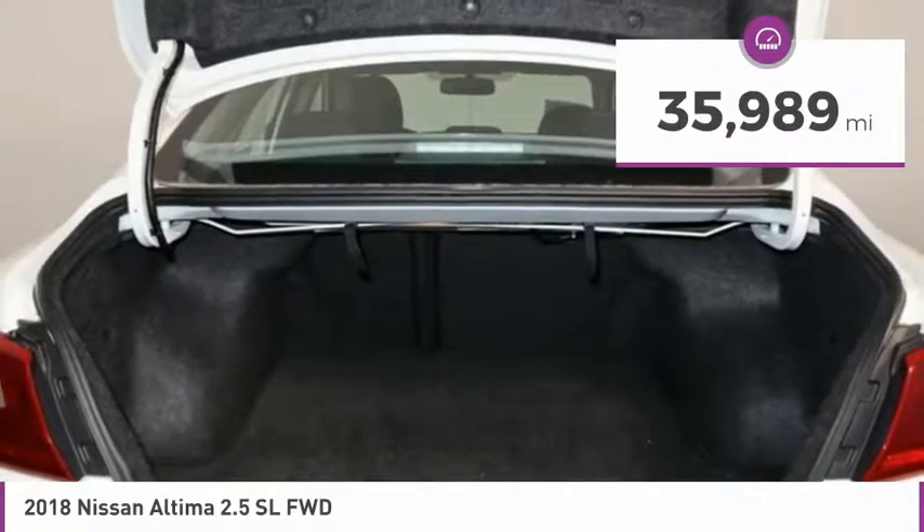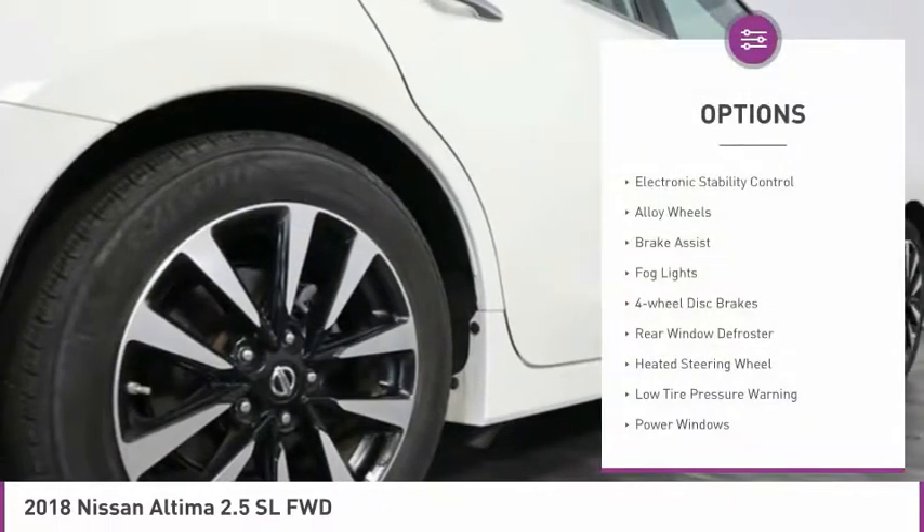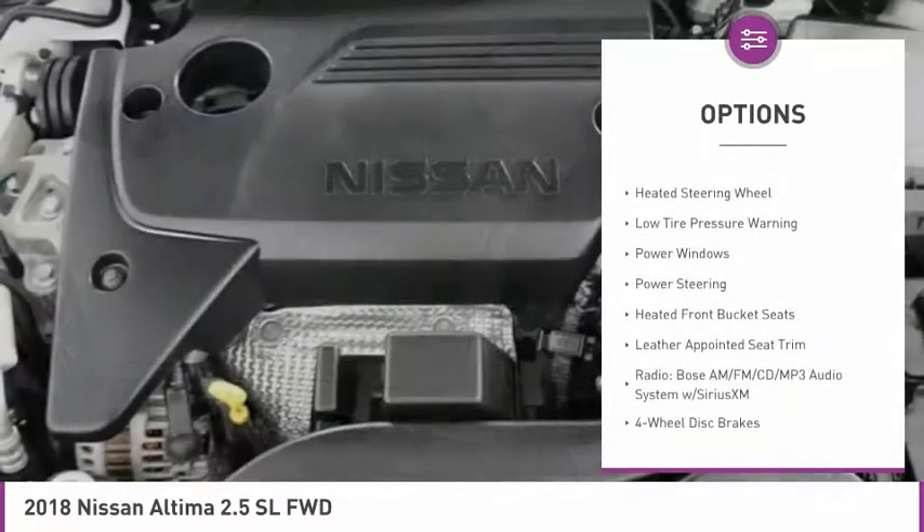This vehicle has less than 40,000 miles. Here are some of this vehicle's great options: electronic stability control, alloy wheels, brake assist, fog lights.